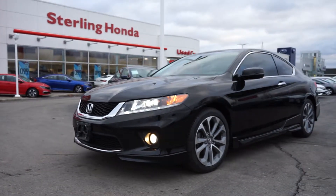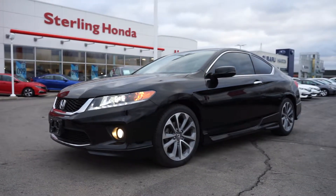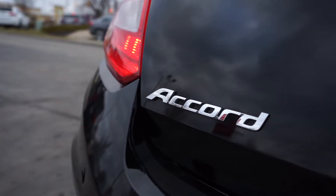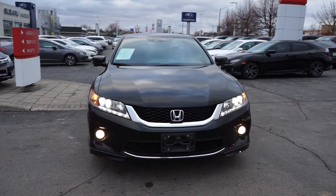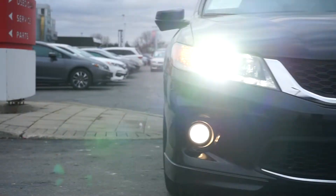Brandon here from Starling Honda, and in today's video I'll be showing you our 2015 Honda Accord EXL Coupe V6. Starting off the front end, you can see that the chrome trim, fog lights, and projector headlights look amazing.